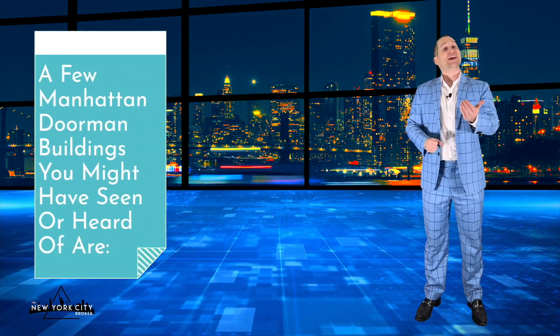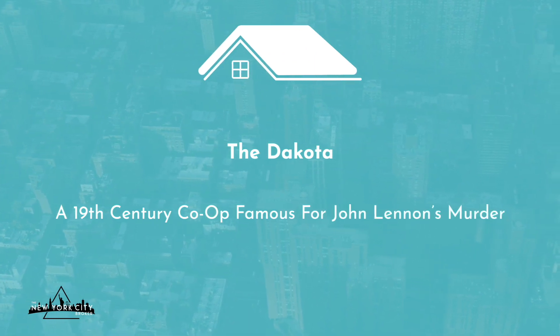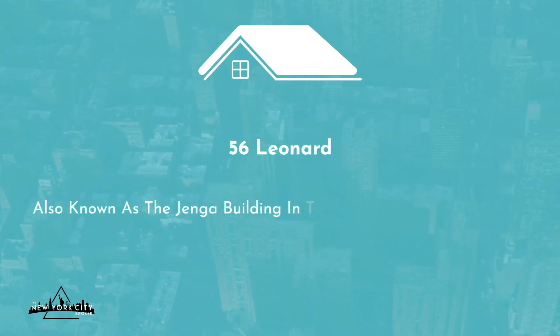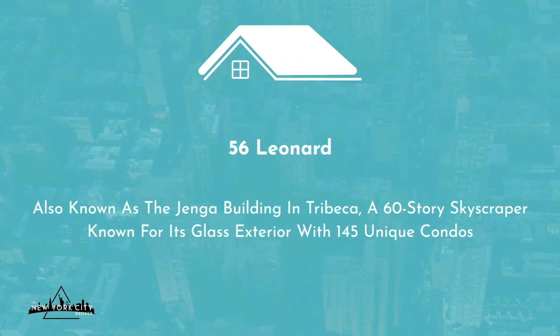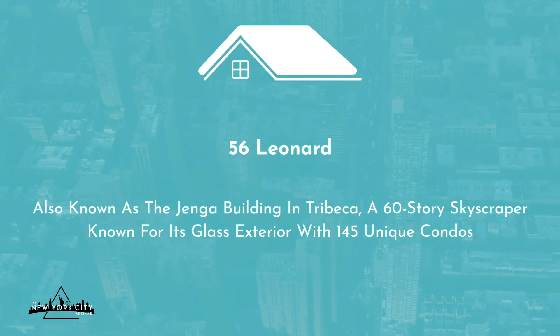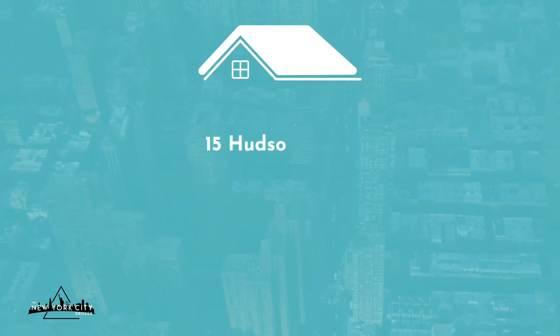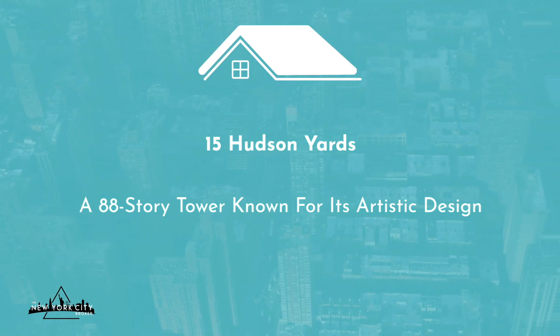A few famous New York City doorman buildings you may have seen or heard of: The Dakota, a 19th-century co-op famous for John Lennon's murder; 56 Leonard, also known as the Jenga Building in Tribeca, a 60-story skyscraper known for its glass exterior with 145 unique condos; and 15 Hudson Yards, an 88-story tower known for its artistic design.